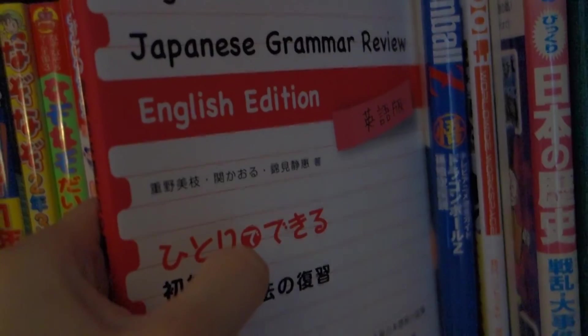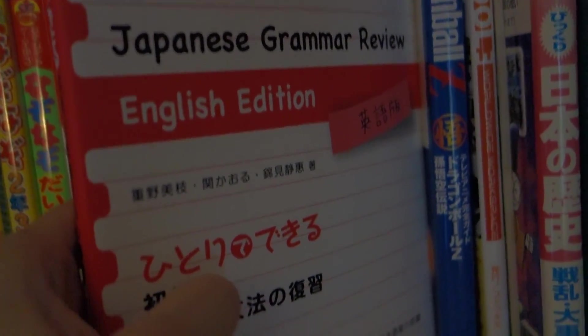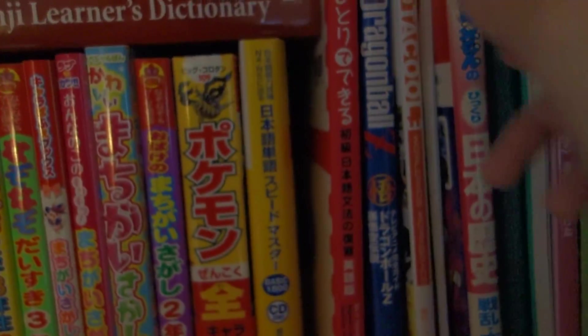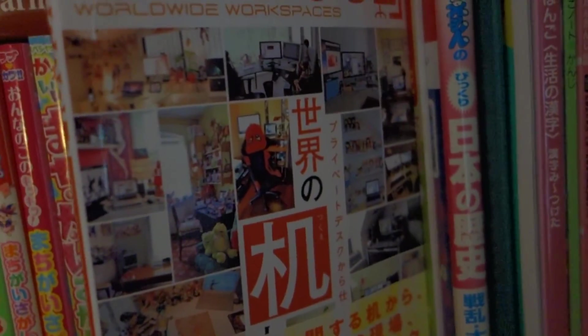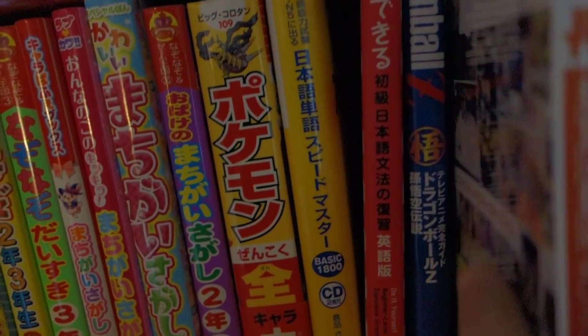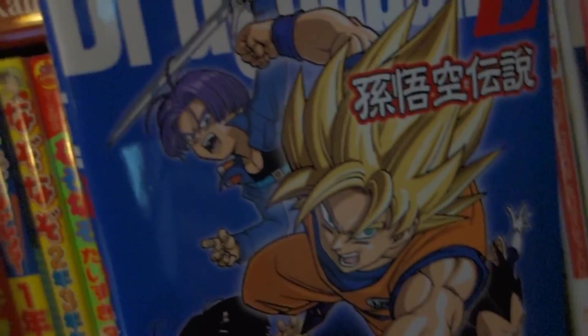And then I have a do-it-yourself beginner level Japanese grammar book. And then up here I have a Doraemon book — this is one of the new ones that I've added to my collection, just an educational Doraemon book. And then here I have an Odakul — I need to get more in this series. It's pretty cool. And a Dragon Ball Z animation art book.